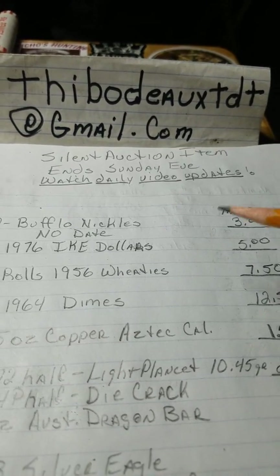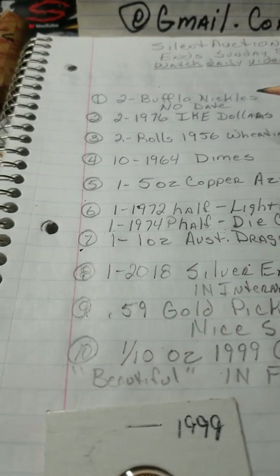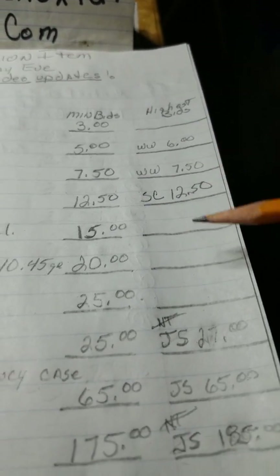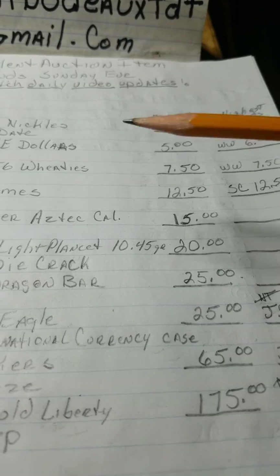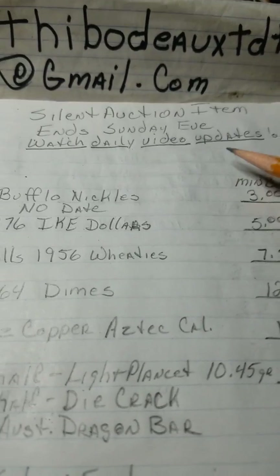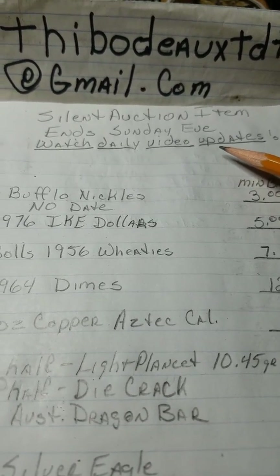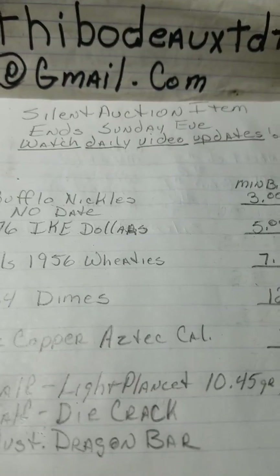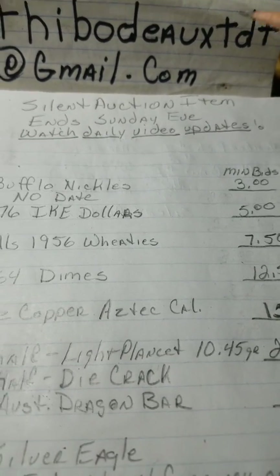The silent auction items — I have 10 items listed, I have minimum bids, and I have the highest bids. Every evening I update this and show a video of the highest bids. I usually stop this around three o'clock on Sundays — three, four, five — depending on activity and if I feel like everybody's done.